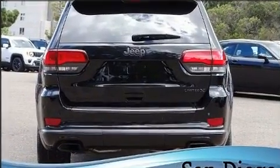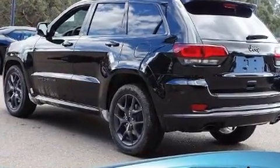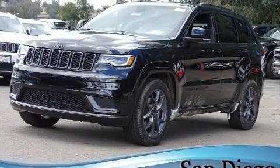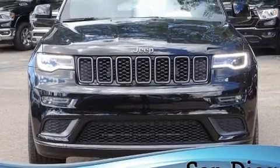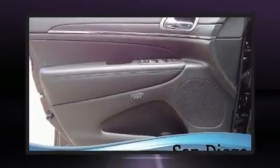Jeep prioritized comfort and style by including a power seat, heated seats, a power liftgate, remote keyless entry, rear wipers, and seat memory. Features such as automatic climate control and leather upholstery prove that economical transportation does not need to be sparsely equipped.